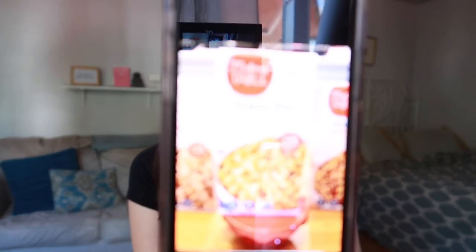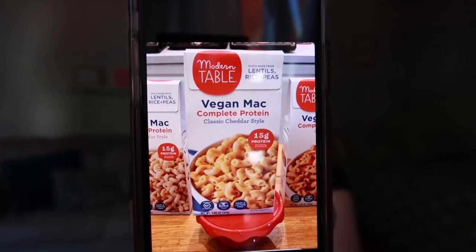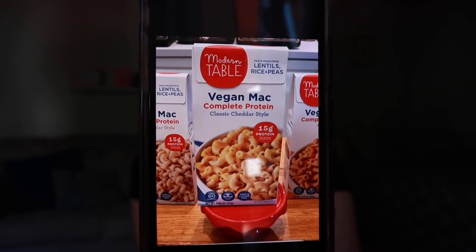If you're a fan of macaroni and cheese, this was really delicious. Modern Table's Vegan Mac — it's a high-protein, gluten-free, certified vegan mac and cheese made from lentils, rice, and peas. I'm starting to salivate just thinking about it. I guess it was really good.